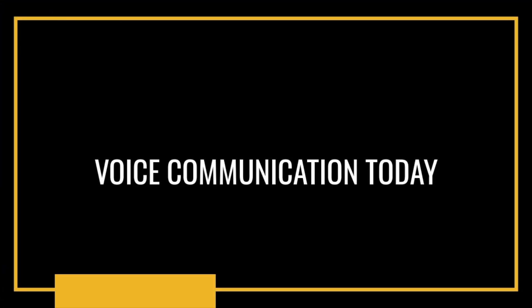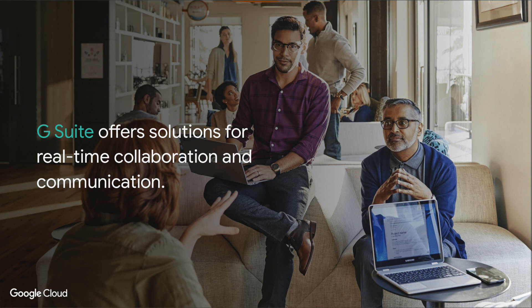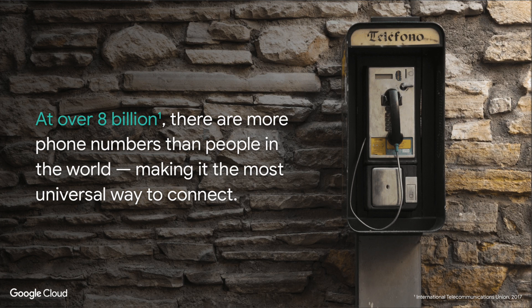Google Voice offers a very interesting solution for a lot of customers and many of you will be familiar with G Suite. If you're watching this there's a high chance that you're a G Suite user or customer. G Suite offers real-time collaboration and many of us use things like Hangouts and Meet to jump on a video call, but even with these solutions we still need to use standard phone or voice communication. With over 8 billion phone numbers in the world — more phone numbers than people — it's still one of the core key ways that we communicate with each other around the world.